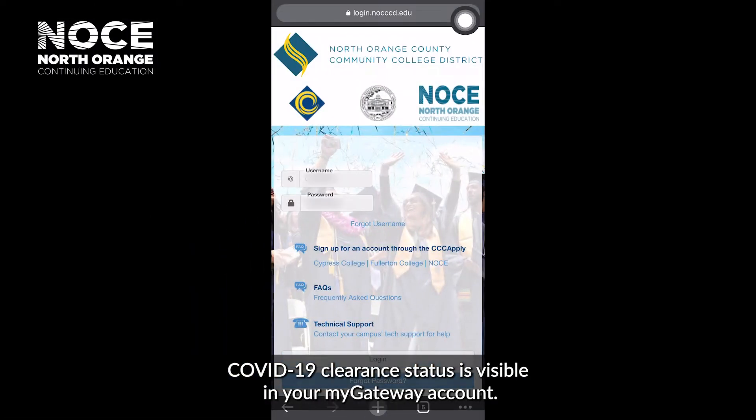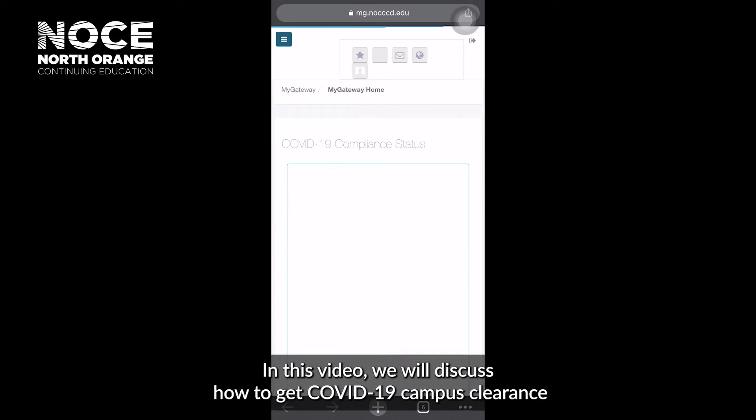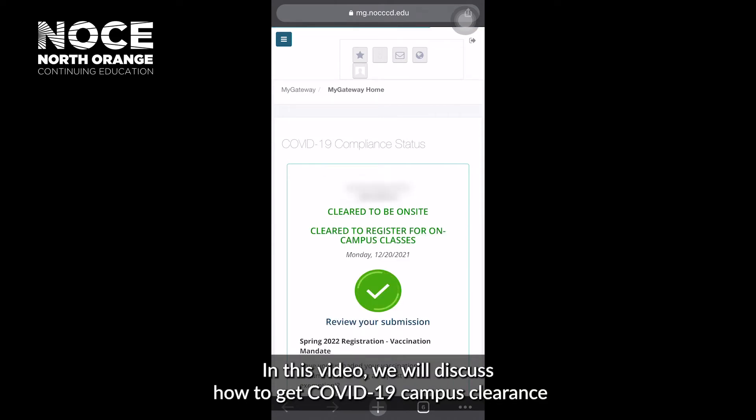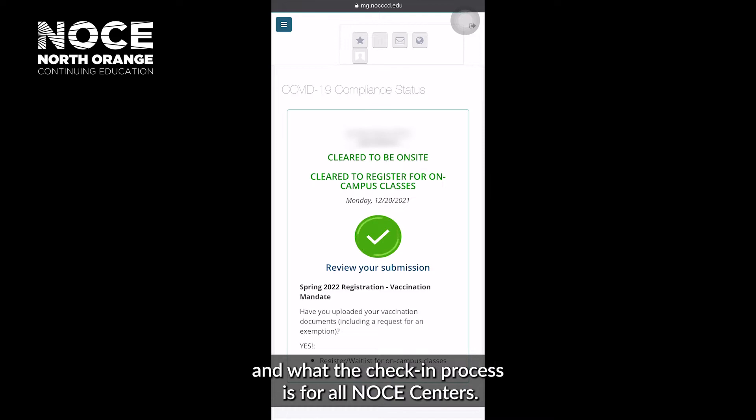COVID-19 clearance status is visible in your MyGateway account. In this video, we will discuss how to get COVID-19 campus clearance and what the check-in process is for all NOCE centers.